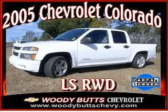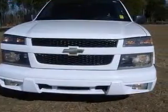We are proud to present this excellent 2005 Chevrolet Colorado. This Colorado has a 3.5 L5 engine and an automatic transmission.